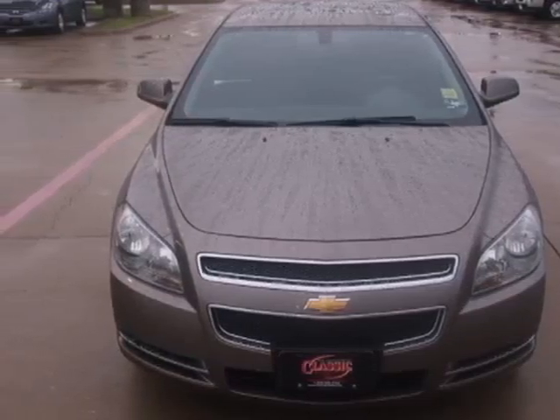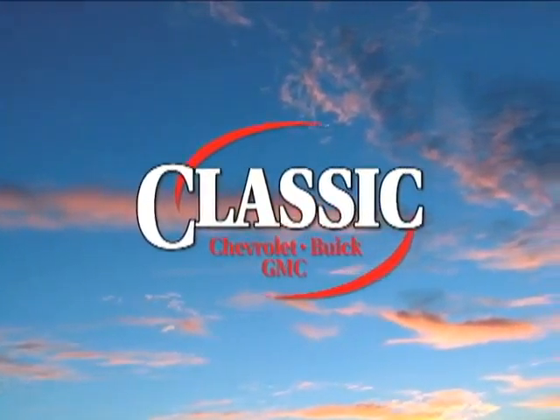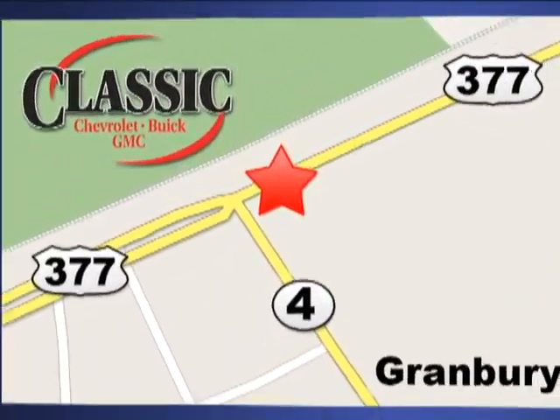Come on in today and take it for a test drive. At family-owned Classic Chevrolet Buick GMC, car buying is fun again. We are conveniently located on East Highway 377 in Granbury.